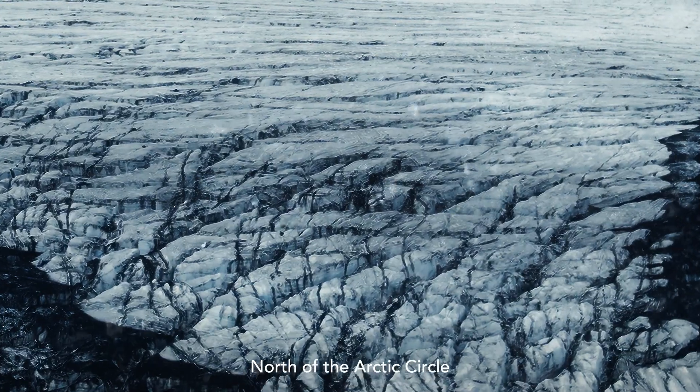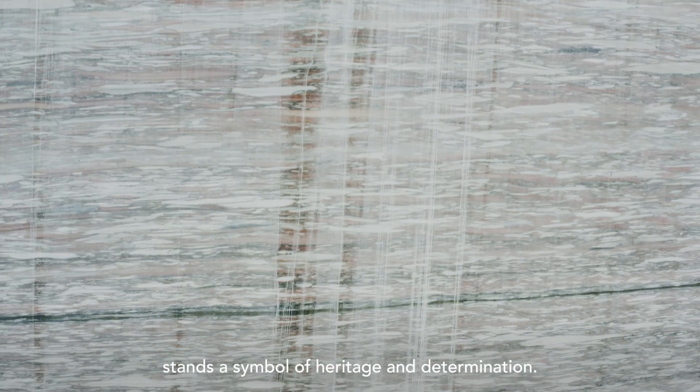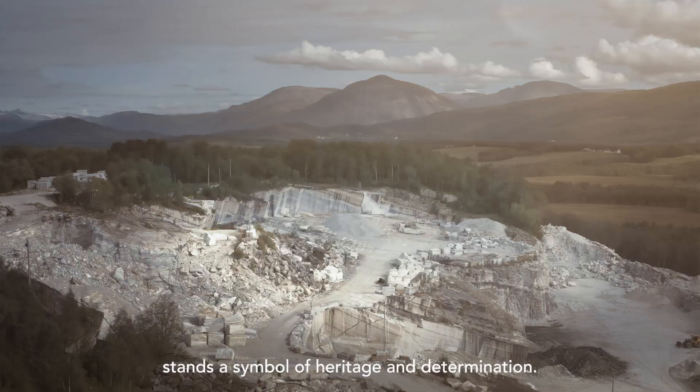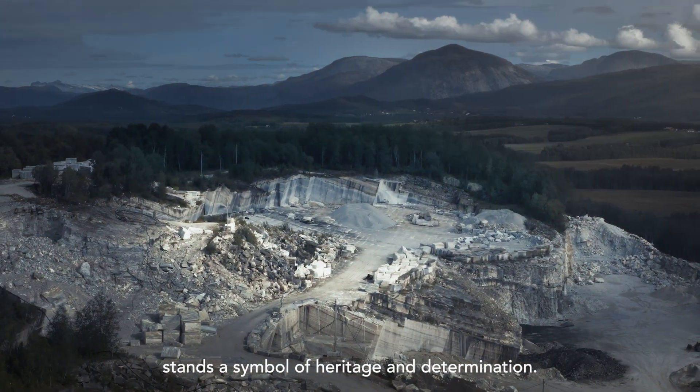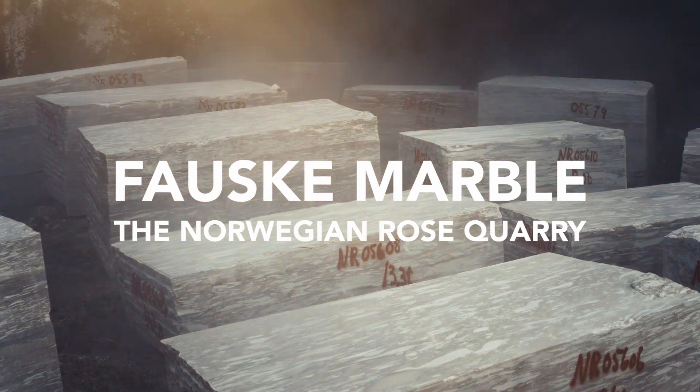North of the Arctic Circle, where time carves its story on the rocks, stands a symbol of heritage and determination. Fauske Marble — the Norwegian Rose Quarry.